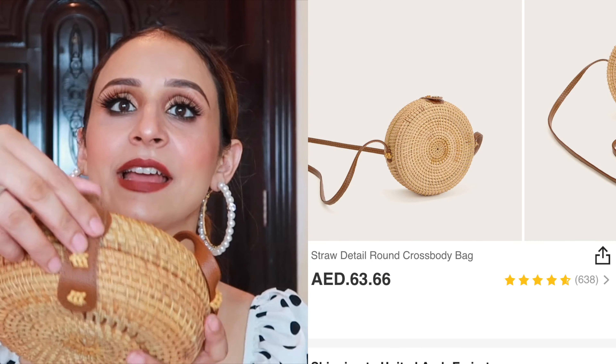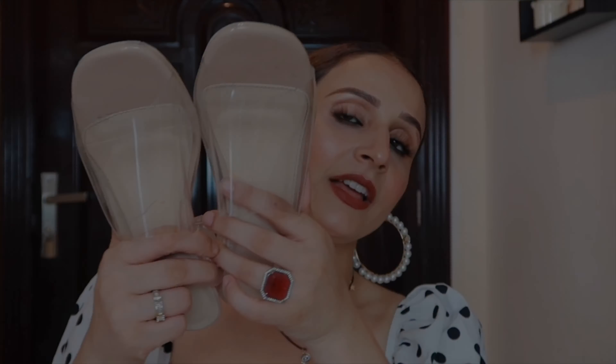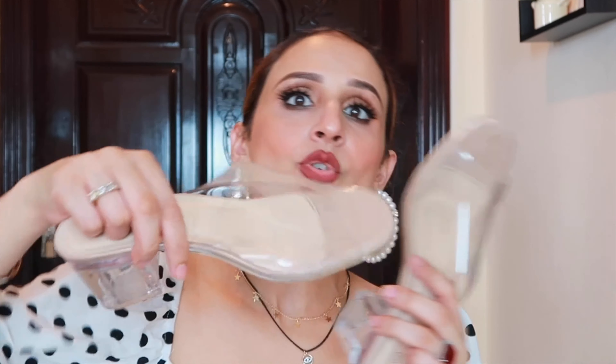Now let's move on to the accessories. Look at this cute little thing — how pretty is that! It comes with a button and opens up. It's not very spacious but your phone, lipstick, credit card, cash, and a small wallet will fit. It's a brown color sling bag and it looks so cute.